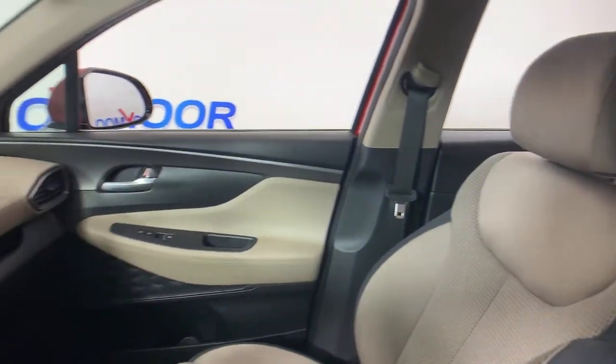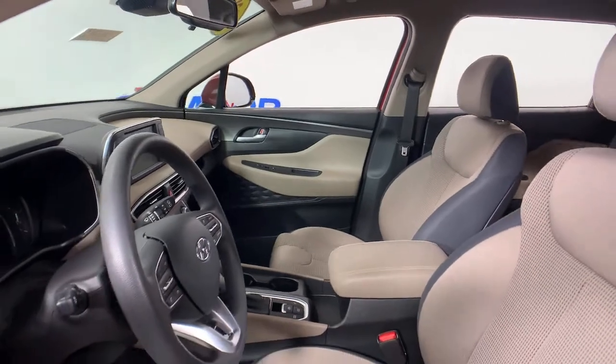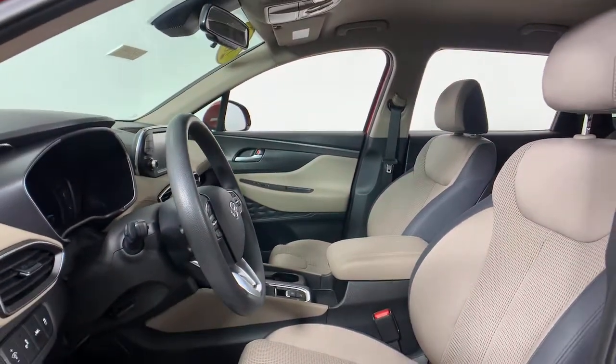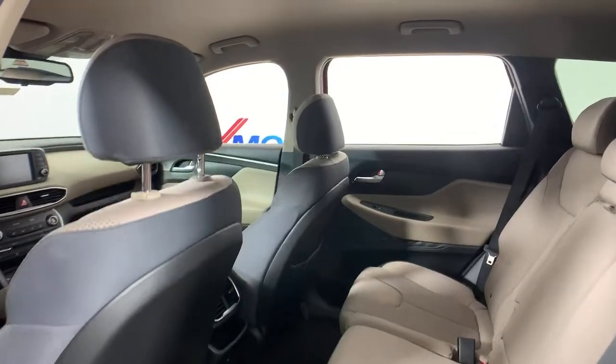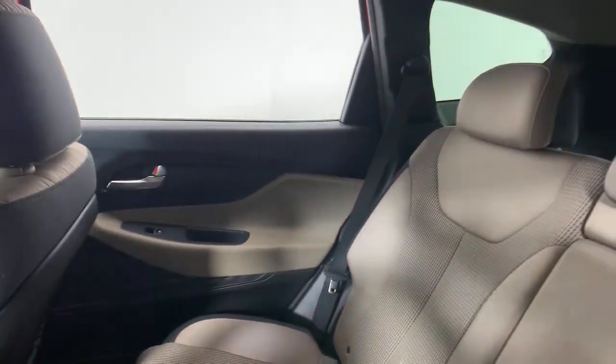This mid-sized crossover SUV offers a spacious family-friendly cabin, available all-wheel drive, the latest safety and infotainment tech including standard driver assistance features, and stylish modern looks. These are just some of the great options this vehicle comes with.